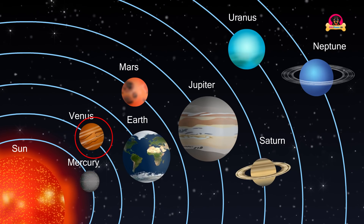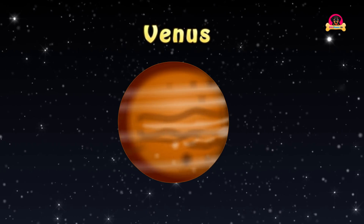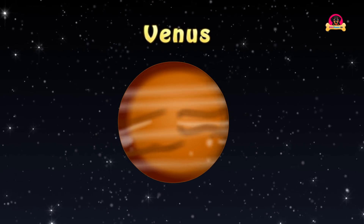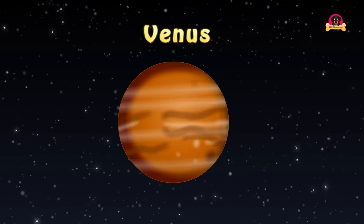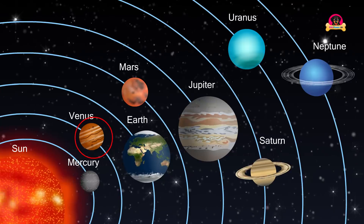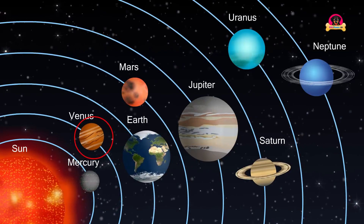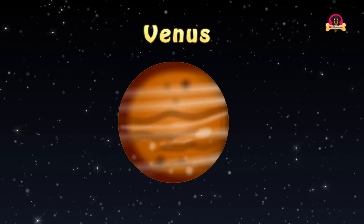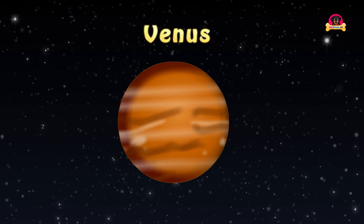Venus is the second planet from the Sun. It is a terrestrial planet because it has a solid rocky surface. Venus is the brightest planet in the night sky. Venus comes closer to the Earth than any other planet does. Venus is sometimes called the sister planet of the Earth, as they are quite similar in size and gravity.